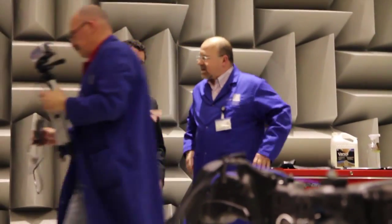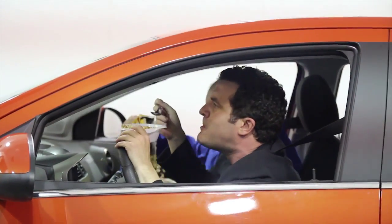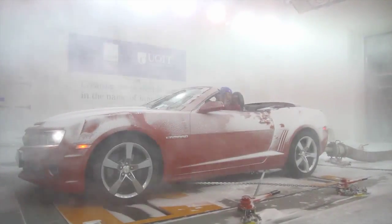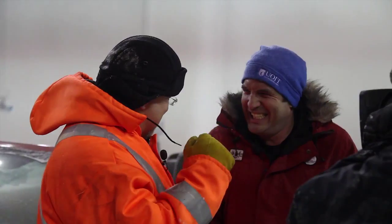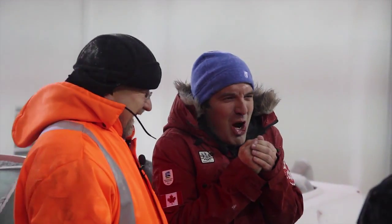ACE also caught the attention of CBC television comedian Rick Mercer. While the weather was mild outside the facility, on the inside there was a full raging blizzard in the climatic wind tunnel. Intrigued by the possibilities, Rick decided to shoot a segment for an episode of the nationally broadcast Rick Mercer Report.